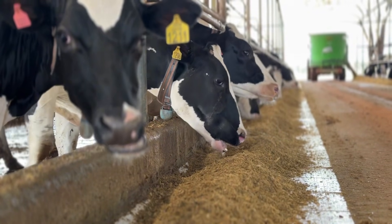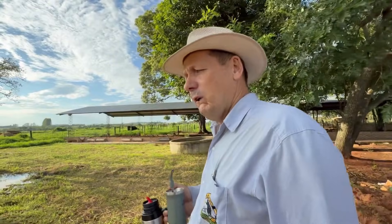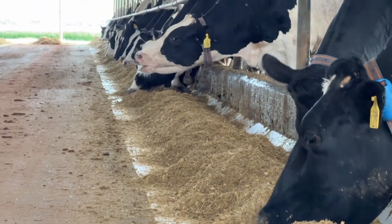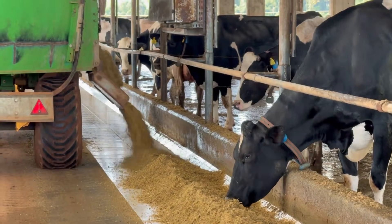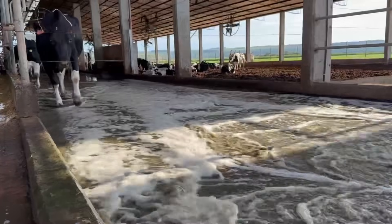Today we have 300 cows. Currently we are producing 38 litres per cow and in the winter we reach 42 litres. We provide feed three times a day. The floor cleaning system includes a 40,000 litre tank and we have some passage valves to clean the floor.